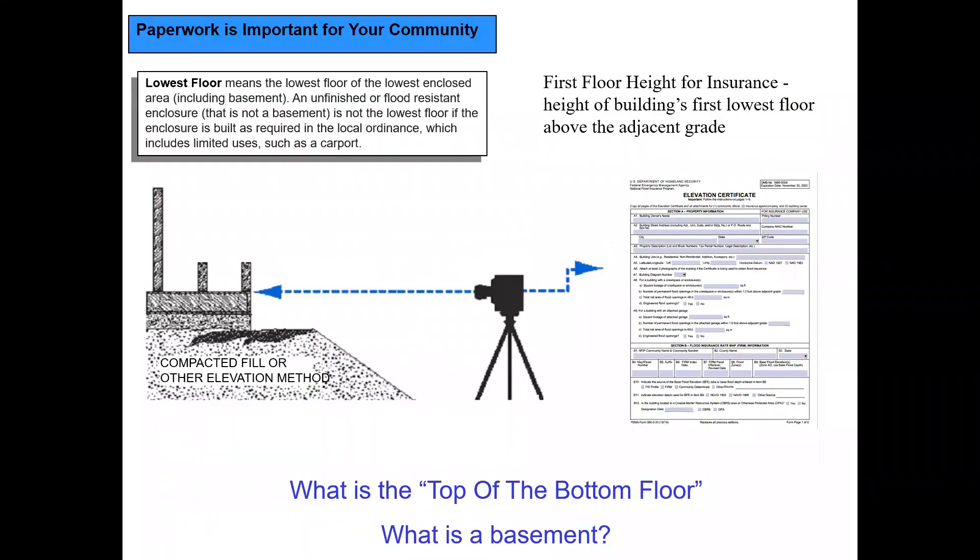There is a real split between floodplain management and insurance at this point, so it's good to be aware of that. Having this document on file for any new development is important. Make sure people understand what you mean when you explain terms — we've had structures built out of compliance simply because someone misunderstood a term like 'top of the bottom floor.' Someone built a structure with a basement because they thought that meant the basement ceiling, and they ended up having to fill it in.